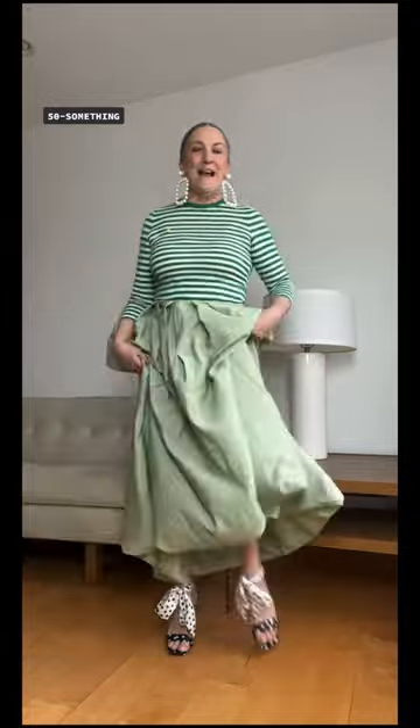I'm the mom, and I'm 50-something. I'm obsessed with these Carolina Herrera earrings shown on the spring runway. I'm adding a polka dot shoe to match the earrings. Here's the final look — I'm adding this Balenciaga bag, a striped tee, and I wore the dress as a skirt.